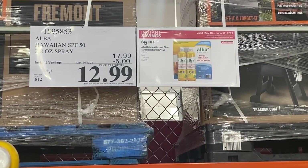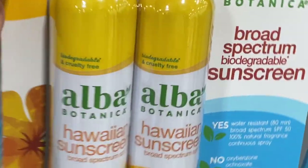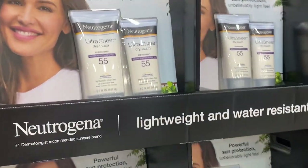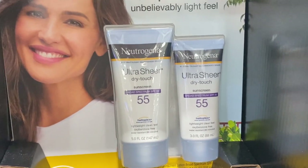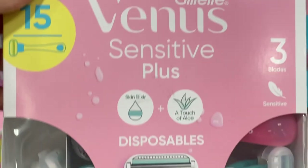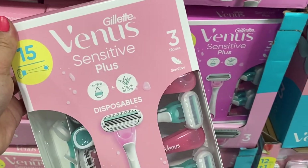Sunscreen was really reasonable. This Alba Botanica two-pack is just $12.99, and it's 50 SPF — a pretty awesome deal even without coupons. They also had some Neutrogena sunscreen, a two-pack for $9.99 — there's a five-ounce and a three-ounce, and this is 55 SPF. Razors were $19.99 for a 15-count disposable. Even without razor deals, this is still great savings. That's a lot of razors and we know these can be pretty pricey.